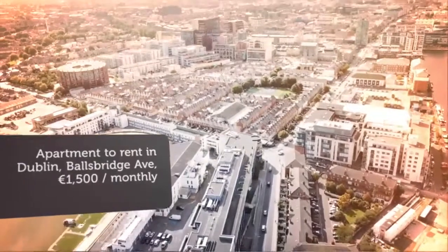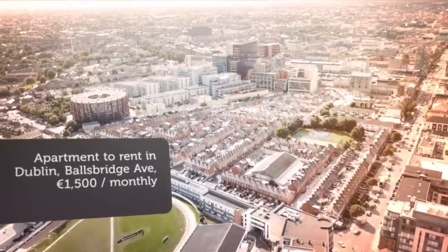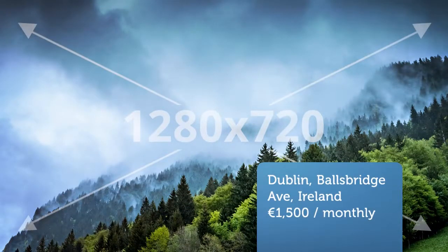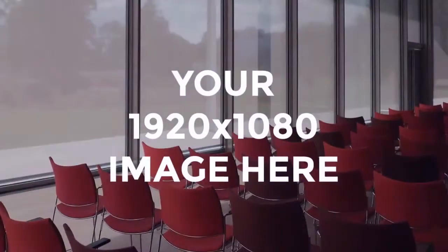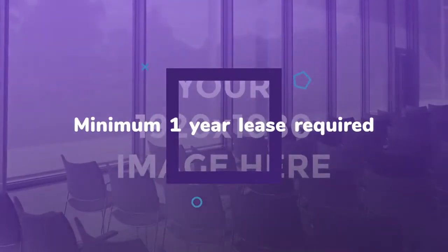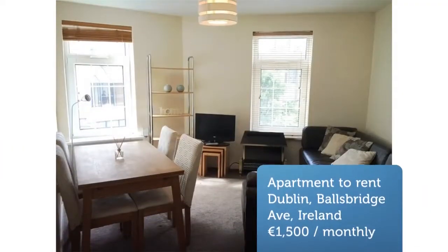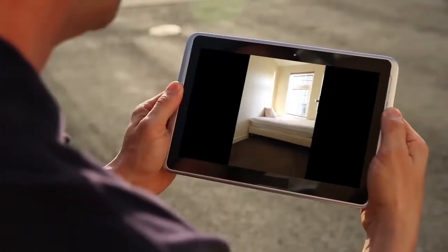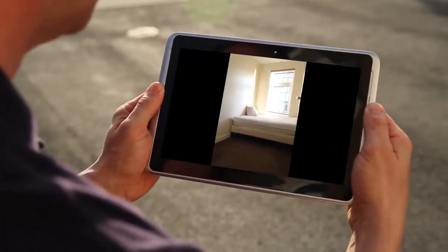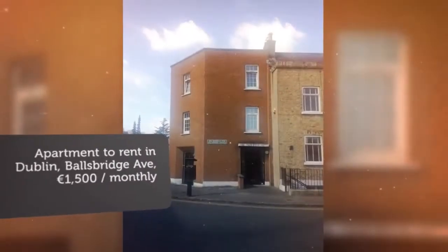Cribscan presents this magnificent rental in Dublin. The living space is open plan with ample dining space and with a double bedroom just off it. The kitchen area is modern and fully fitted with washer dryer, oven slash hob. All utilities available including electric storage heating.